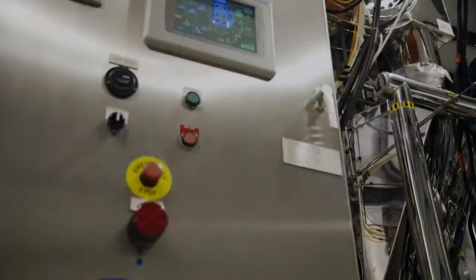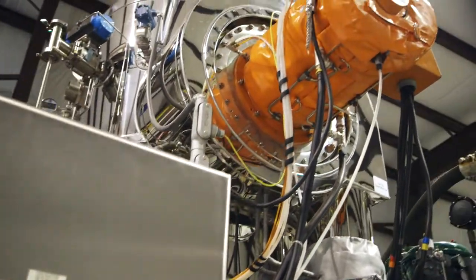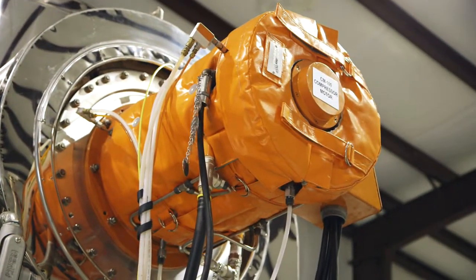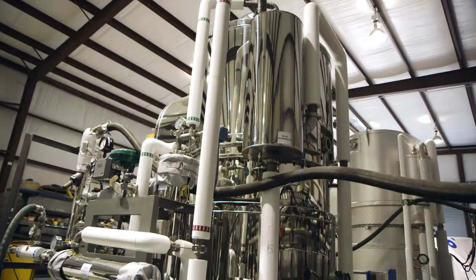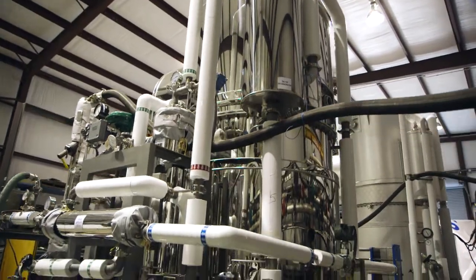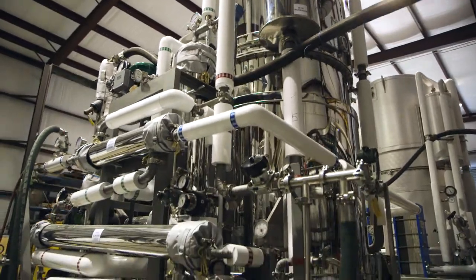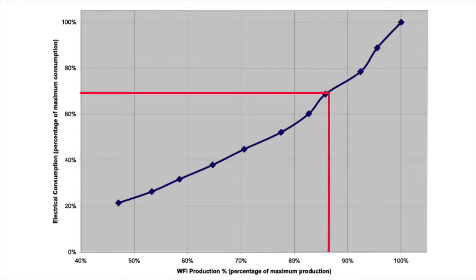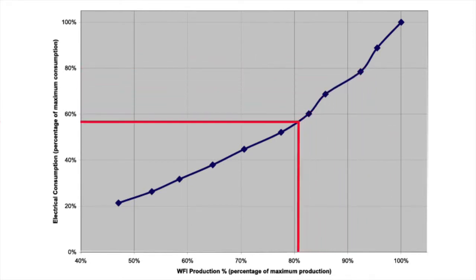We decided to use a variable speed motor with a variable speed drive. In doing so, we eliminated a number of components and also improved the efficiency of the unit. The variable speed motor on the compressor provides for a variable output of the product water, allowing the user to match water production to water demand. The electrical load is not directly proportional to the volume of product water produced — using this technology, a 25 percent reduction in capacity results in a 50 percent reduction in power consumption.